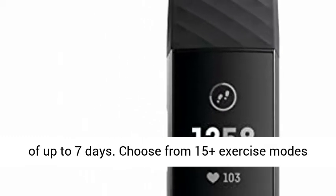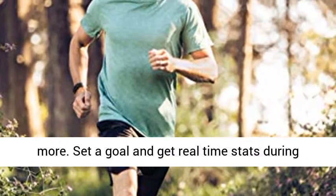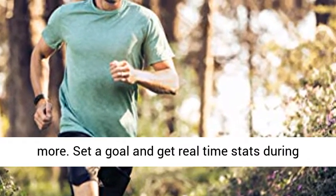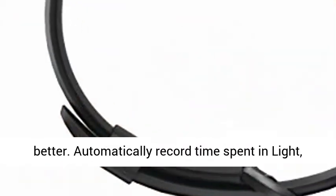Choose from 15 plus exercise modes like run, bike, swim, yoga, circuit training and more. Set a goal and get real-time stats during your workouts to see how you can keep getting better.